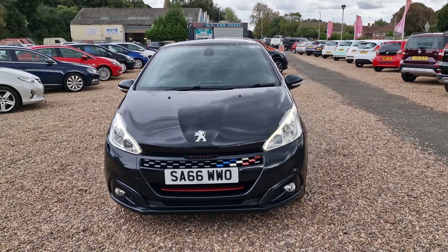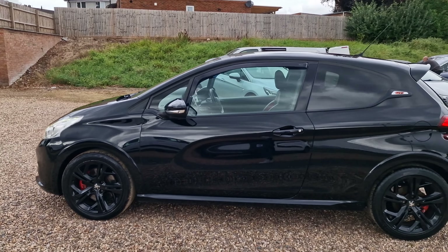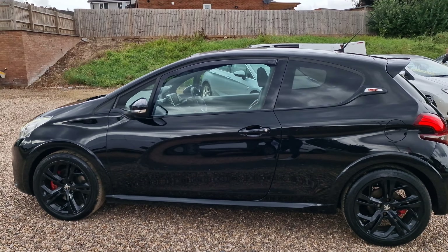It is a Euro 6 with stop-start, so fantastic for folks in the London and Birmingham ULEZ zones. It's a ULEZ-compliant vehicle, covered just shy of 45,000 miles. Let's have a look around it.